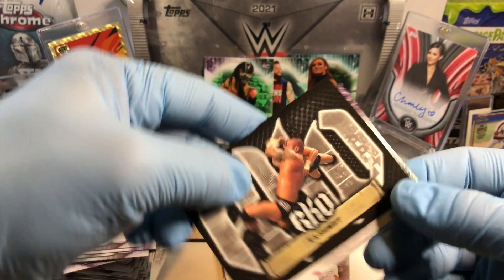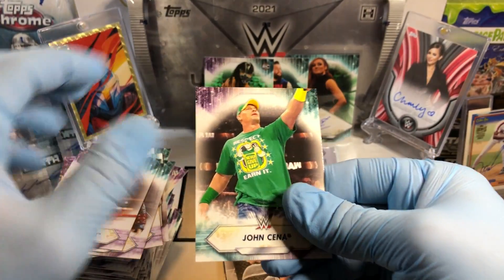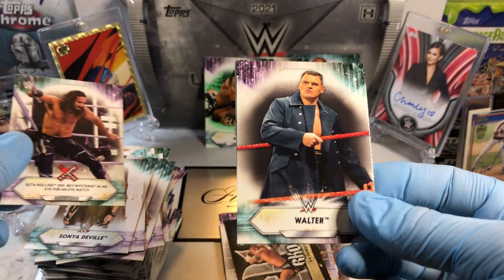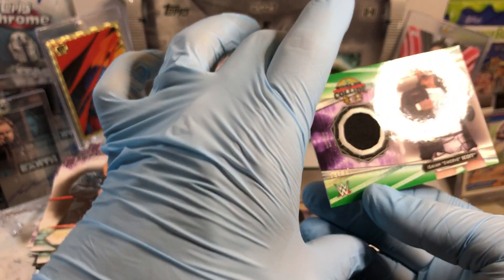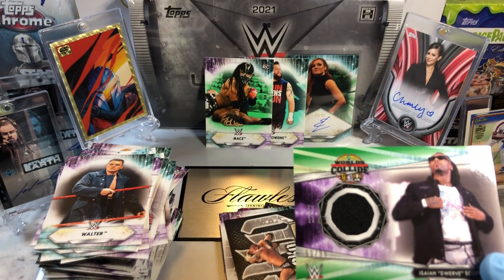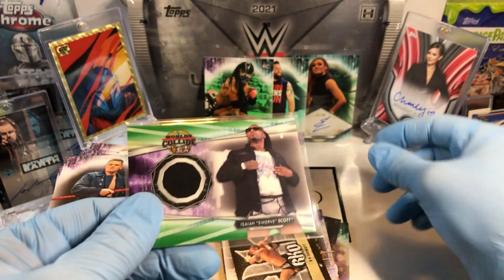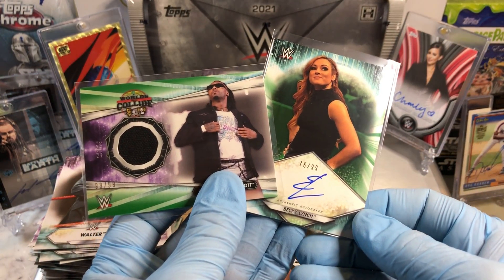Alright, Dolph Ziggler about to elbow somebody. RK Bro stuff. Edge. Becky Lynch - yeah she is. John Cena. Let's see what our Matt relic card is. We got Sonya Deville. Walter. And we got a number to 99 - so we got 99 of 99! Isaiah Swerve Scott authentic Matt relic card. That is pretty sick. Number to 99 - I'll take it, that's cool. Pretty nifty. Becky Lynch number to 99. I think these are our two big winners right here - Becky Lynch auto and Isaiah Swerve Scott. Not too shabby. Let me know what you guys think in the comments.